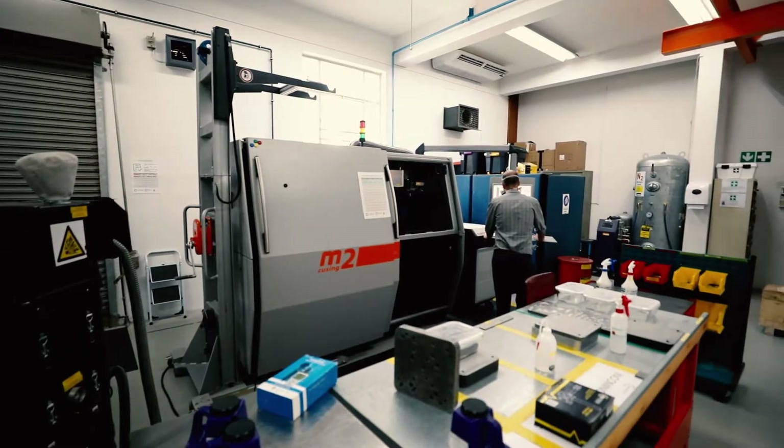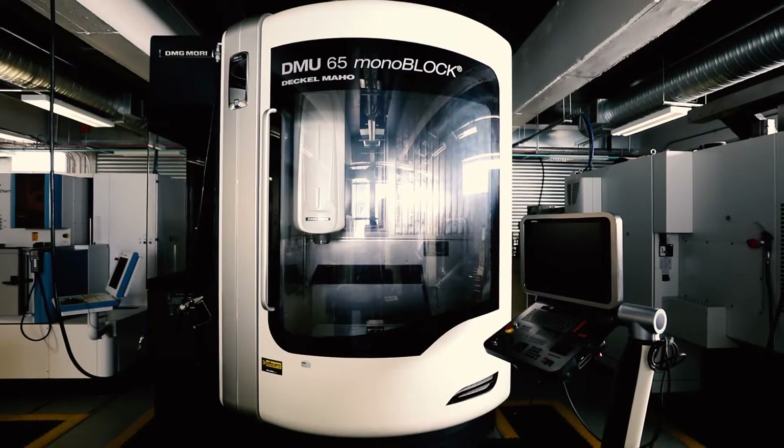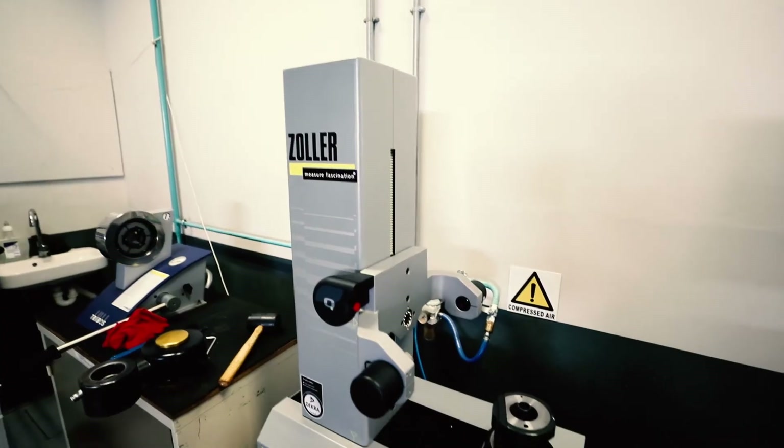Industrial engineering really has quite a lot of nice equipment and facilities that we can use. We have a metal 3D printer, industrial scanners to take a physical part and create a digital design from it, and a mock-up factory where you can set up a little assembly line and change it however you want.